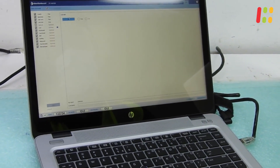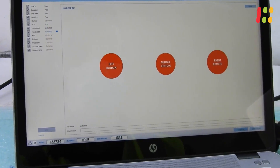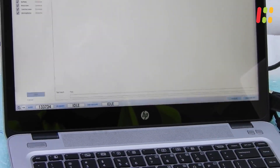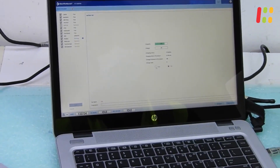We use Aiken Workbench and other software to test every part and every component. Aiken Workbench will check the BIOS, speakers, USB ports, LAN port, LCD, keyboard, touchpad, Wi-Fi, battery, webcam, touchscreen and microphone.